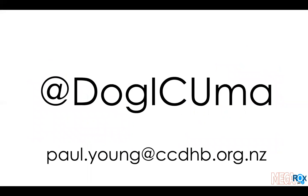This is my Twitter handle and my email address. If you have questions about the trial, please send me an email — I will reply instantly. I really hope that you will embrace this trial, enroll the patients in your intensive care unit, and help generate new knowledge to change the intensive care world.